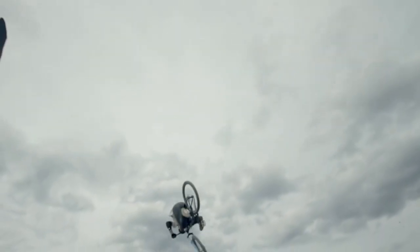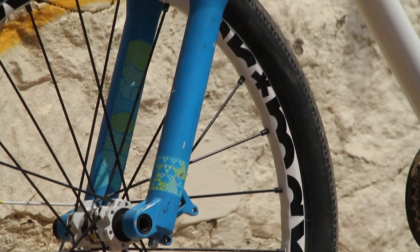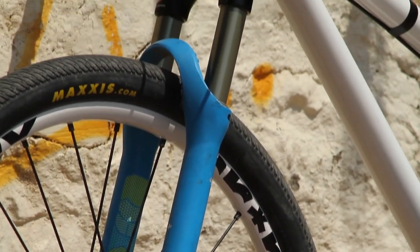At the moment I'm running a RockShox RCT fork, which is super light but still strong enough, even if I have to throw the bike during a combo or whatever.